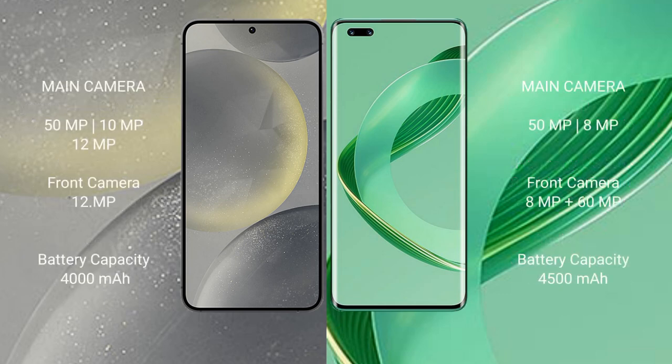Samsung Galaxy S24 features a triple rear camera setup: 50MP plus 10MP plus 12MP, and a 12MP front camera. Huawei Nova 11 Ultra features a dual rear camera setup: 50MP plus 8MP, and a dual front camera setup: 8MP plus 16MP.